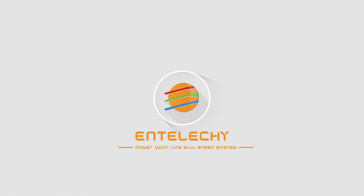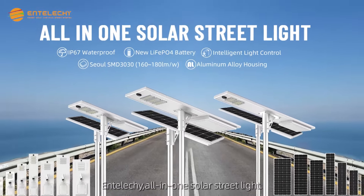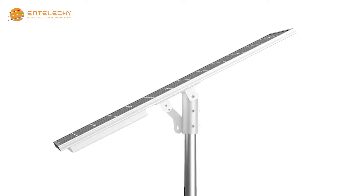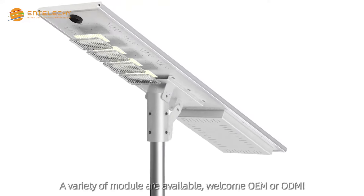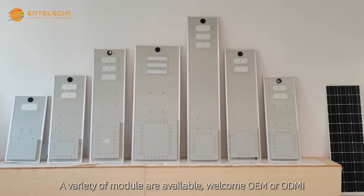Entolishi — power your life with green energy. Entolishi all-in-one solar street light. A variety of modules are available. We welcome OEM or ODM.